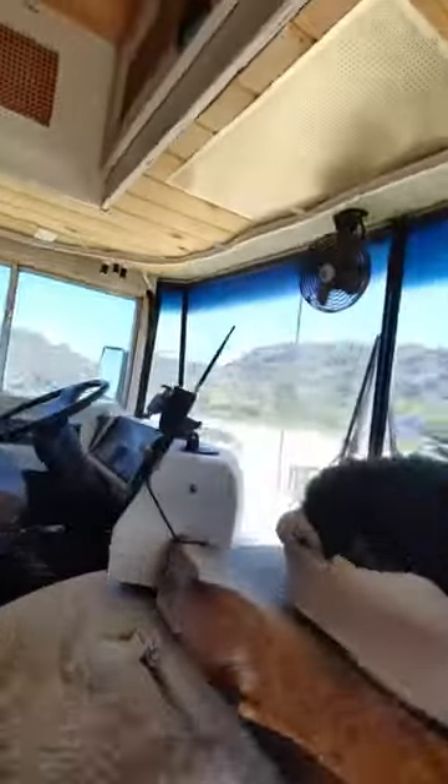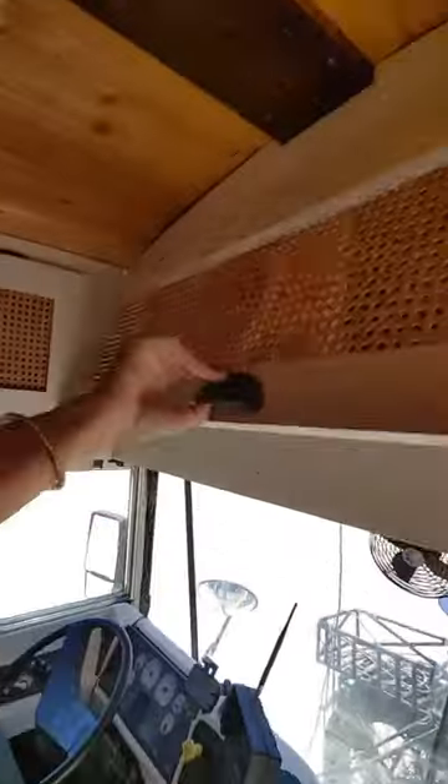We have a tiled pebble entryway, and above the driver's seat is our electrical cabinet that powers everything in our home.